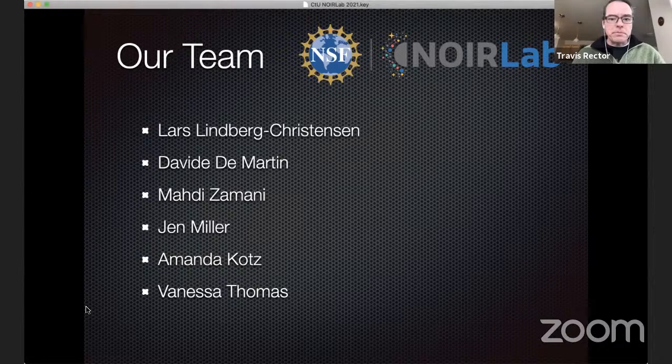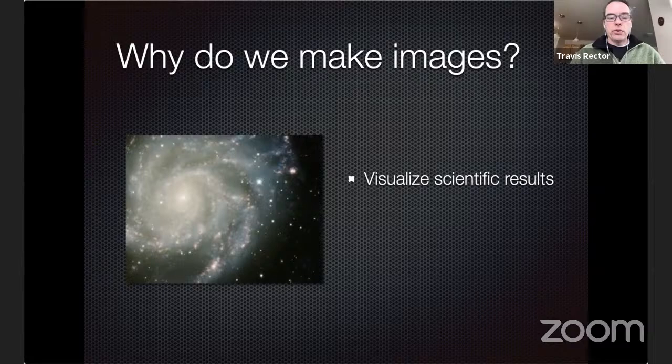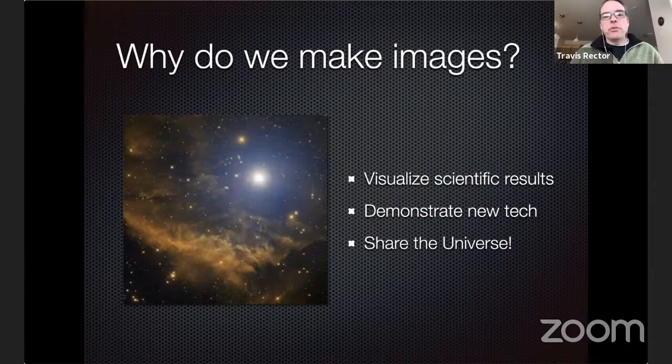So why do we make these images? The first and most obvious reason is to help visualize science results. At NOIRLab, like many professional observatories, we do press releases to share the amazing discoveries being made with our telescopes, and we like to have a color image to accompany those. We also demonstrate new technologies on our telescopes. And occasionally we make color images simply to show the amazing universe we live in — though that is a relatively small fraction of our telescope time, which is mostly used for scientific research.